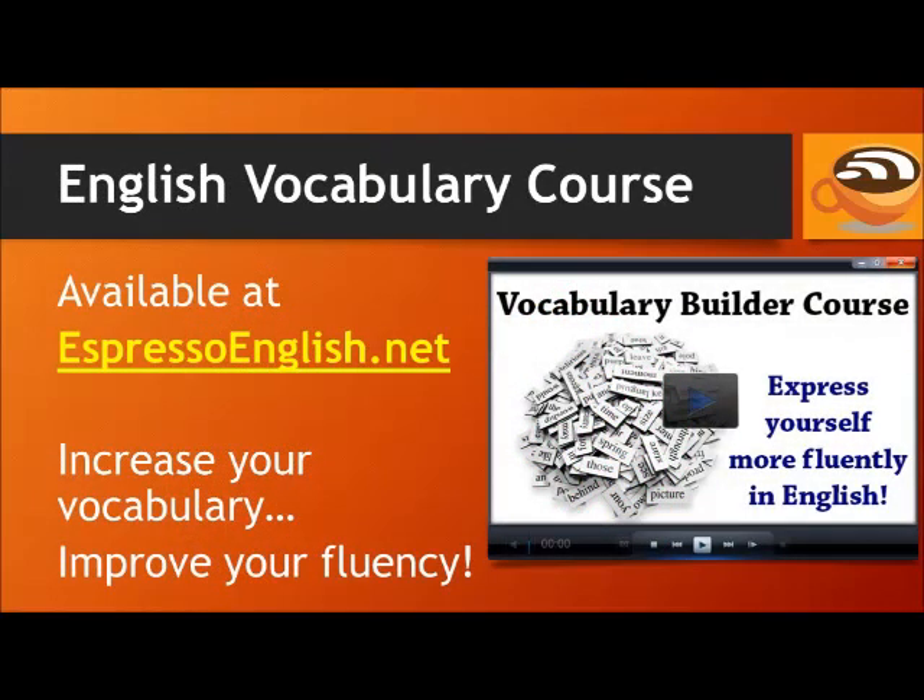You can learn hundreds more vocabulary words in the Vocabulary Builder course available at EspressoEnglish.net. It will help you increase your vocabulary so that you can express yourself more fluently in English. Visit EspressoEnglish.net, click on Courses, and look for the Vocabulary Builder course.